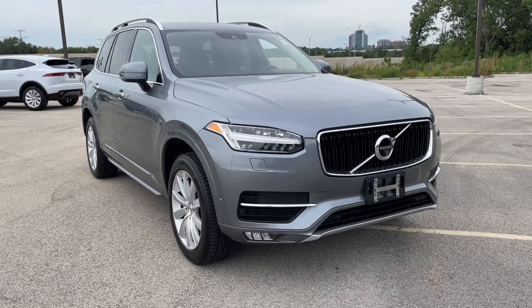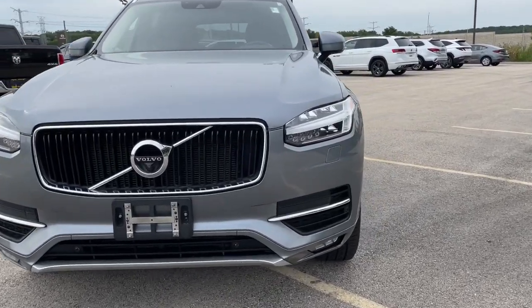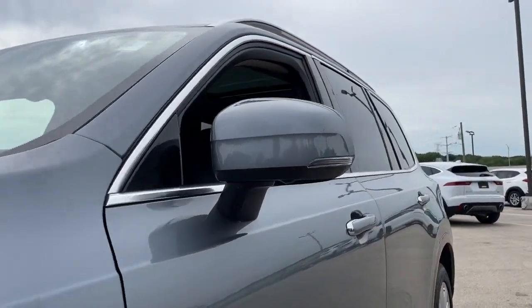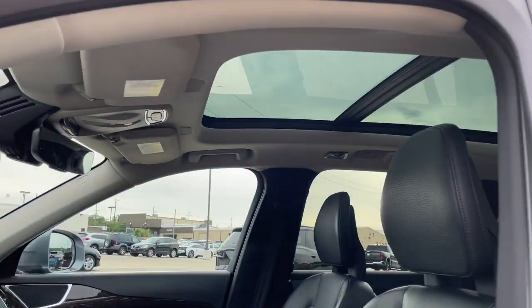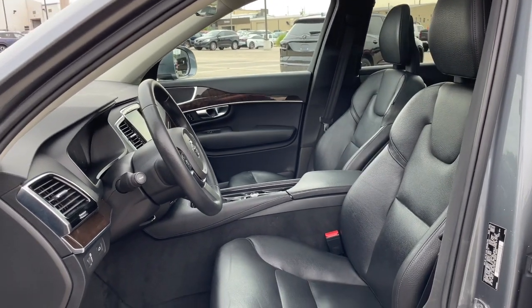You will be amazed by this 2016 Volvo XC90. This vehicle still has fewer than 150,000 miles on the clock, so it won't last long. Here's an elegantly styled XC90 that's supremely comfortable, secure, and satisfying to drive.